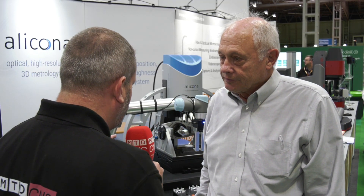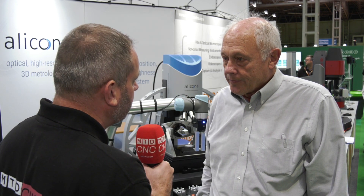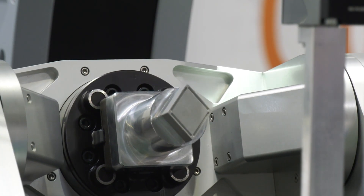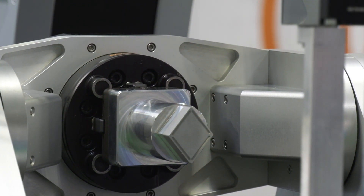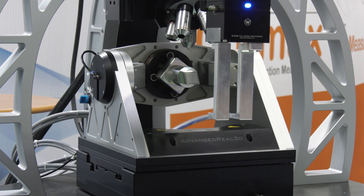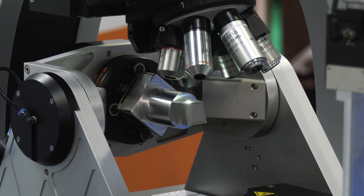One thing I've noticed both at EMO and here — you've got metallic parts — but can your systems actually measure other materials like composites, for instance? Absolutely. Composites we are measuring quite regularly, and also with these systems we can measure some plastics and certainly additive manufactured products; they are very easy for us to measure.